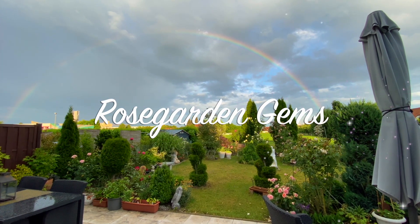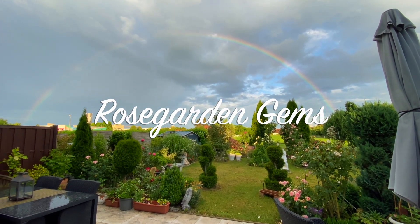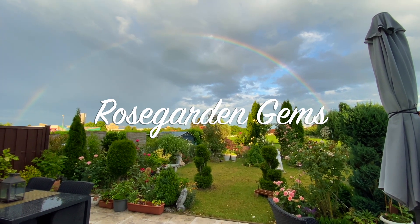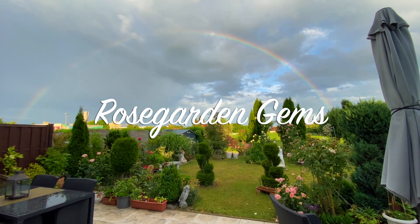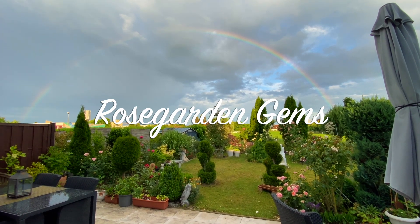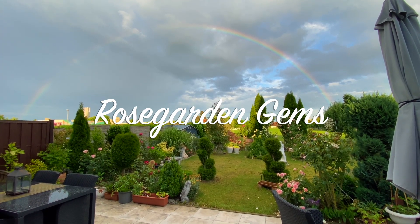Hello everyone. Welcome to Rose Garden Gems. I'm Germa. It's actually 8 in the evening now in Lower Franconia, Germany. Today is Thursday and it's June 9.